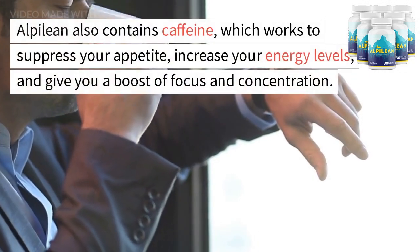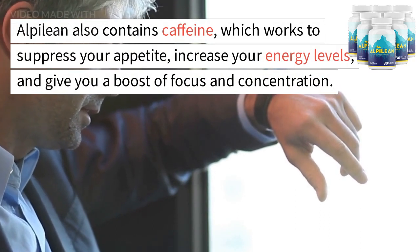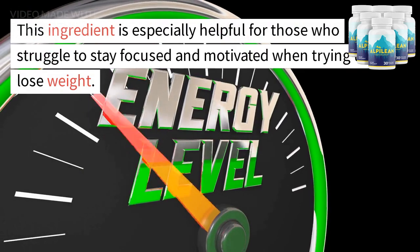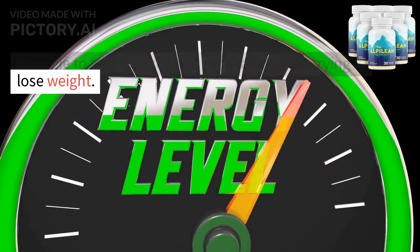Alpalyan also contains caffeine, which works to suppress your appetite, increase your energy levels, and give you a boost of focus and concentration. This ingredient is especially helpful for those who struggle to stay focused and motivated when trying to lose weight.